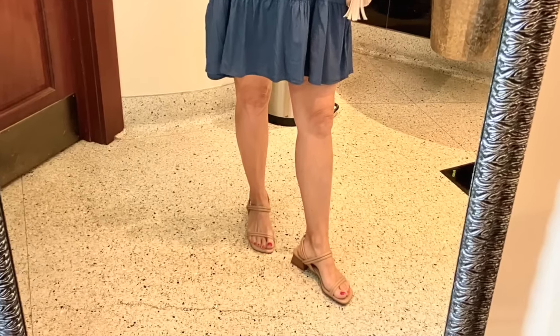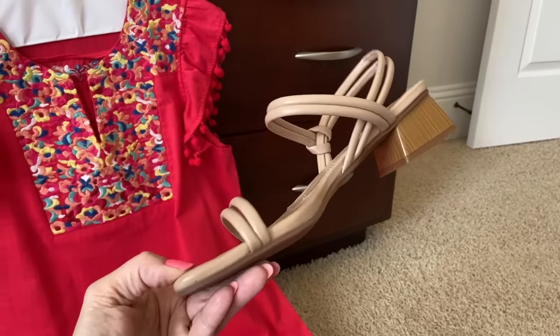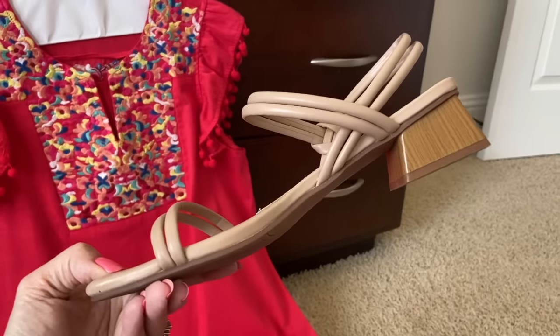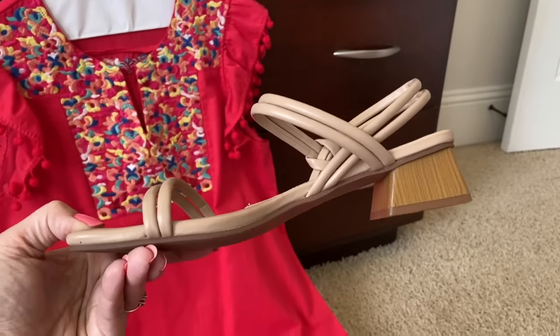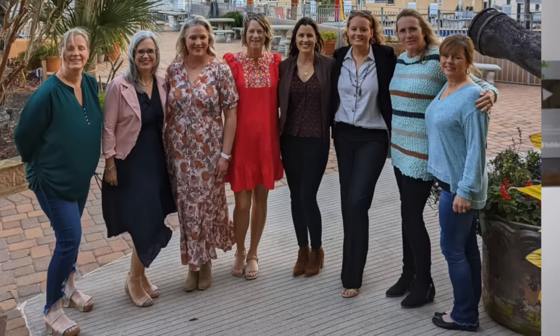I finally found high heels that go with everything and give secure solid footing. These Steve Madden high heels are so comfortable and supportive — easy to slide on, with two little straps that slide up and don't get tangled. I wore them to my 50th birthday dinner. They're elongating because they match my skin tone and do come in other colors.